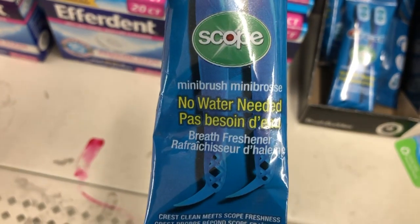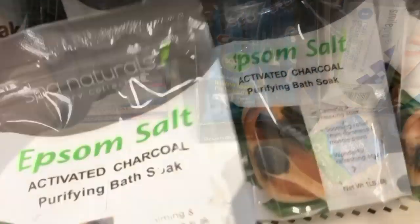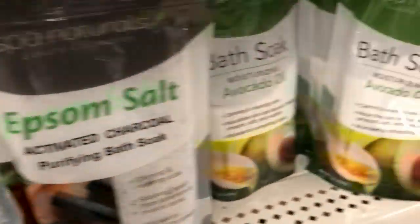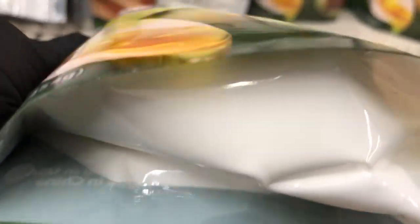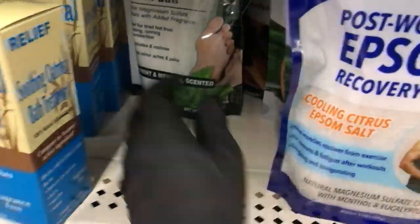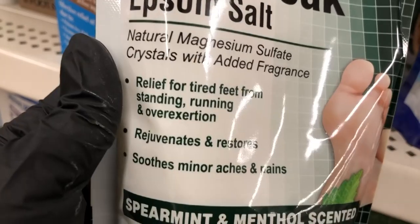In the Epsom salt section they have Epsom salt for everything: this one has little pieces of charcoal in it; this one is a bath soak with avocado oil — it's like a powder; this one is a post-workout recovery to help with sore muscles; and then they have one by Assure that's a foot soak.